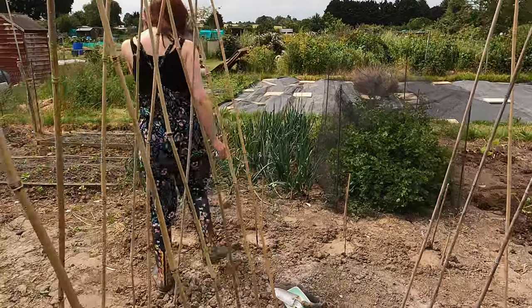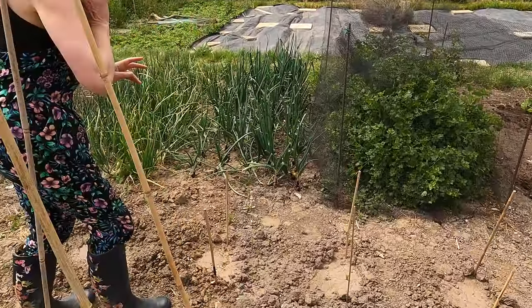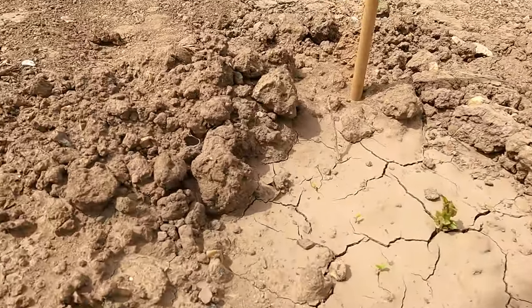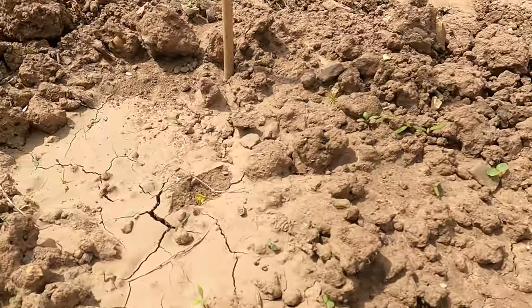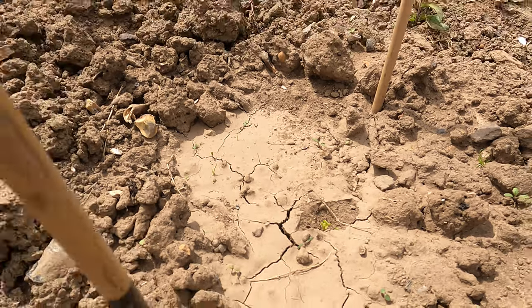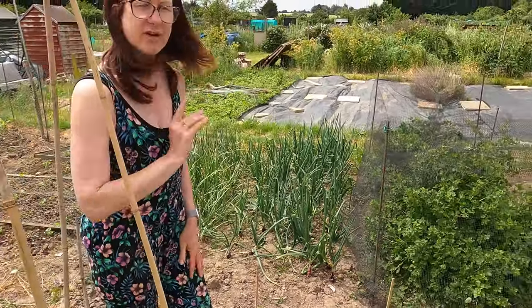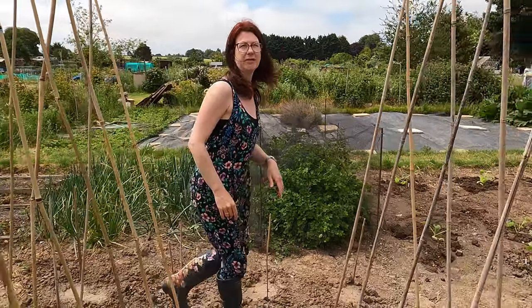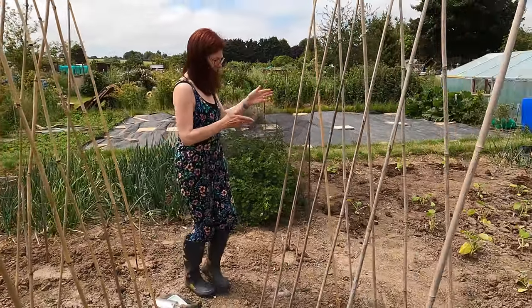I've got some dahlias here — they were a little bit late going into the ground but they've just started to peep through. Hopefully I'll get some dahlias this year. I love dahlias because they flower right up until the frost, they're really lovely for cut flowers, and the bees love them too — so absolutely amazing.